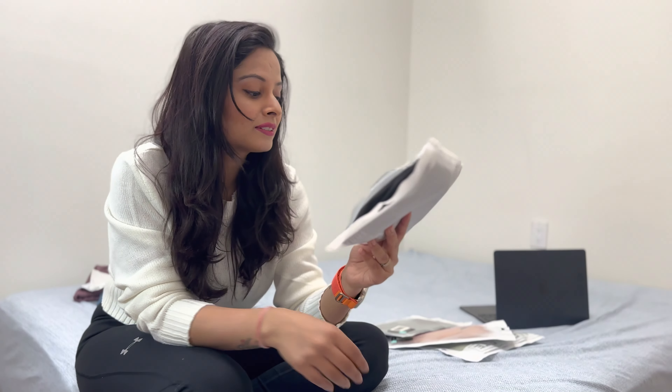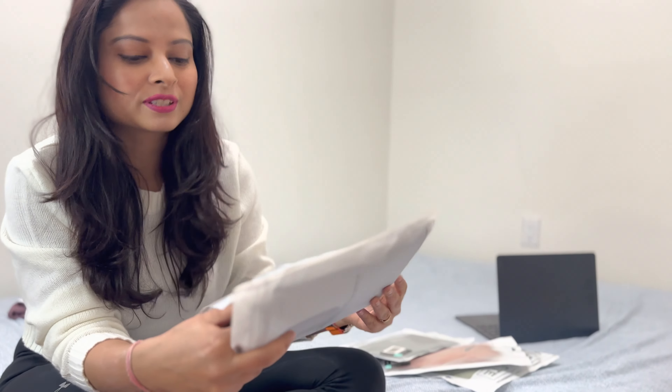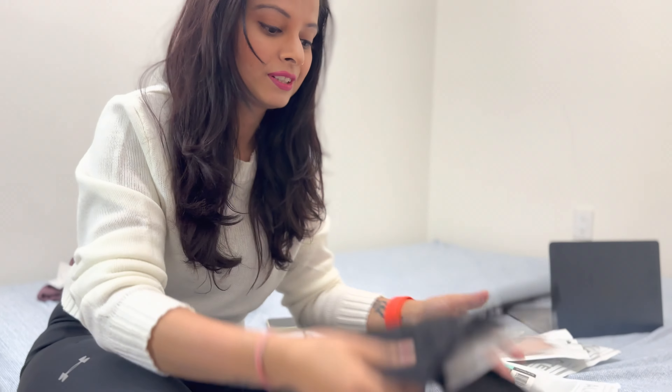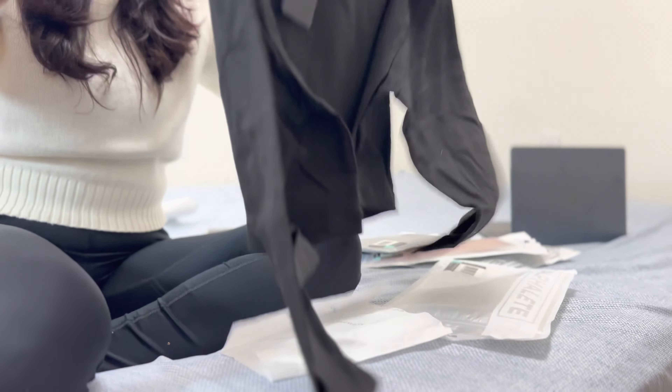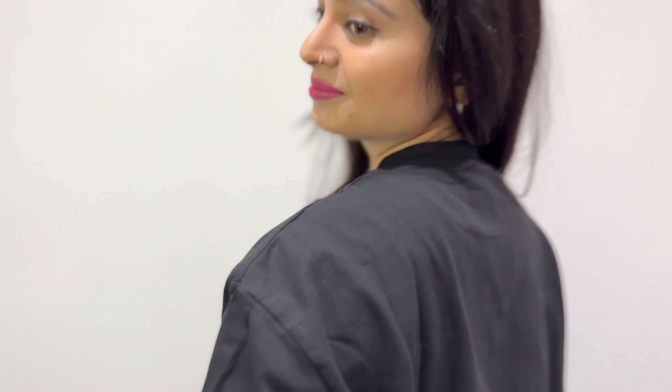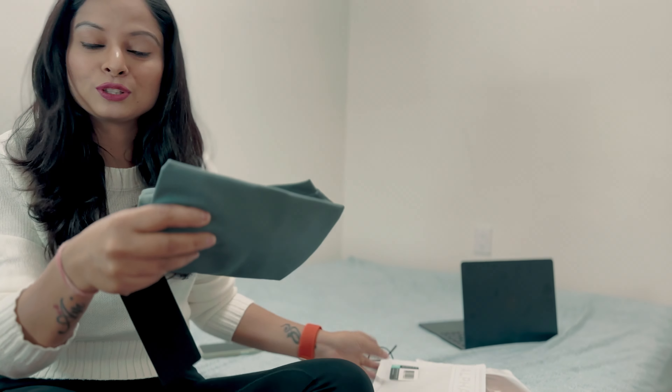Another one I ordered from the same family is a black one in small size. I ordered this because I think it goes with everything. It really looks good and I love the long sleeves and loose fitting. You can wear this with everything and it is very comfortable and cozy.